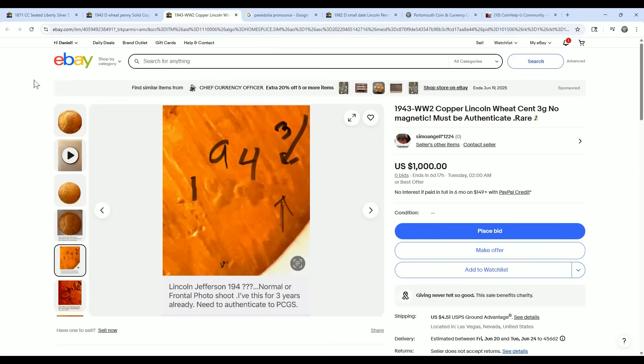AI can also be used to learn the values of coins, and would know that a wheat cent without a date cannot be listed for $1,000 because that's not correct — it's not worth that much.